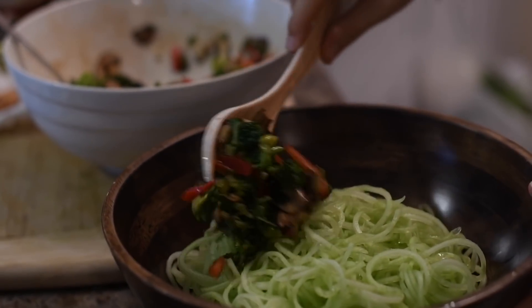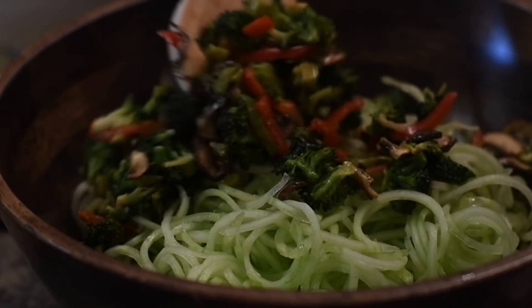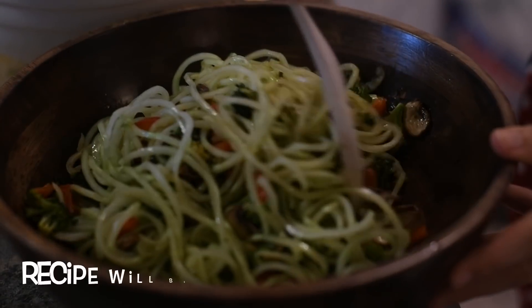Earlier in the morning before she got to my house, I started marinating some broccoli, red bell peppers, mushrooms, and onions with some coconut aminos and a couple other secret ingredients.